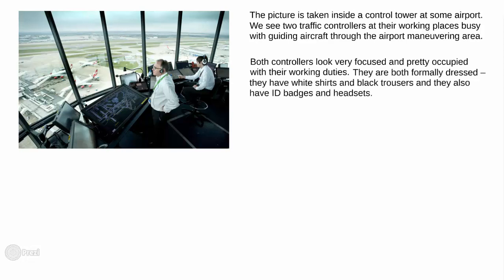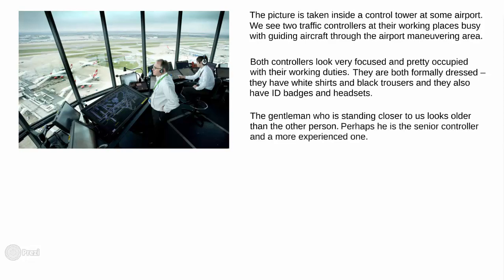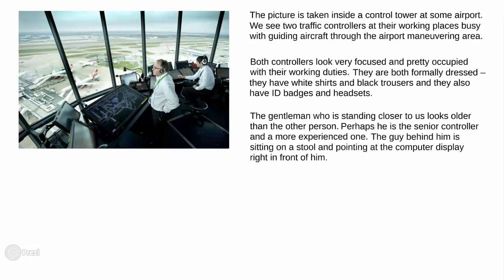They are both formally dressed — they have white shirts and black trousers, and they also have ID badges and headsets. The gentleman who is standing closer to us looks older than the other person. Perhaps he is the senior controller and a more experienced one. The guy behind him is sitting on the stool and pointing at the computer display right in front of him.